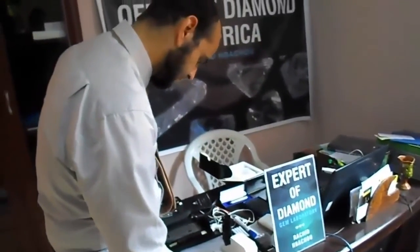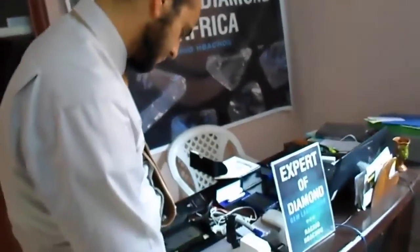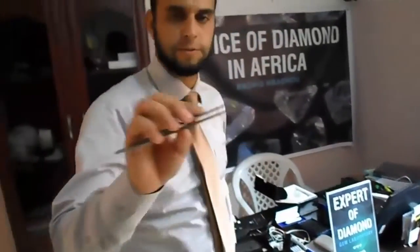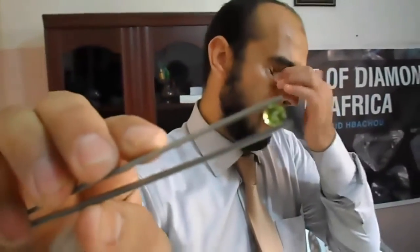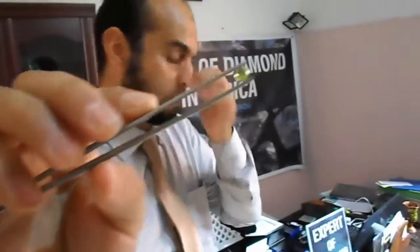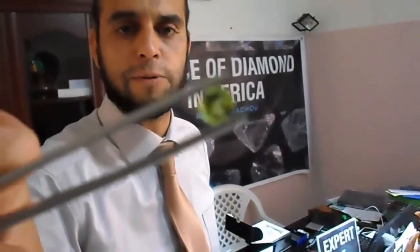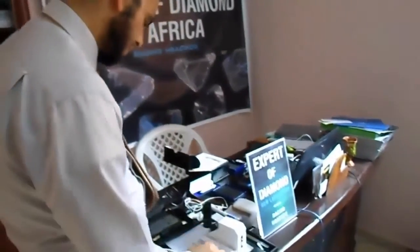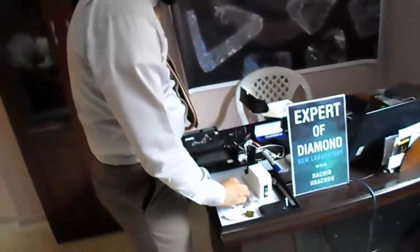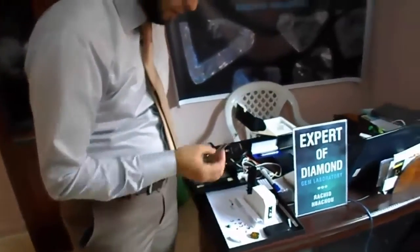This is a green amethyst. Very beautiful, nice. This is a peridot. Inside this gemstone, we can see some small inclusions. These inclusions are the proof that the stone is natural and not man-made.